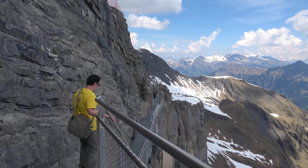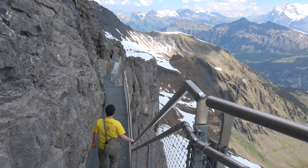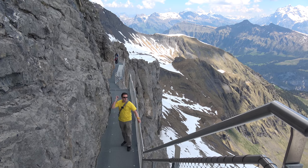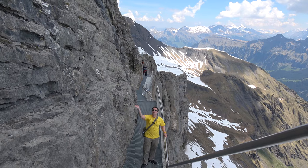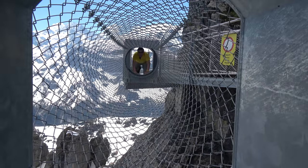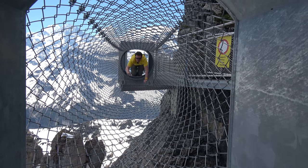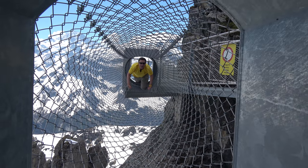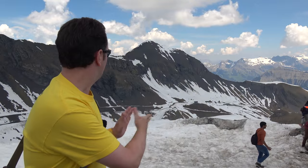This whole Thrill Walk is an impressive piece of Swiss engineering, basically sheared into the mountain cliff. It's a one-way walk so you walk one way and walk back, and if you time it right you can see cable cars going up above you. There's also a wire tunnel you have to crawl through to get to the other side. The Thrill Walk ends right after that tunnel where, in May, there's still snow.